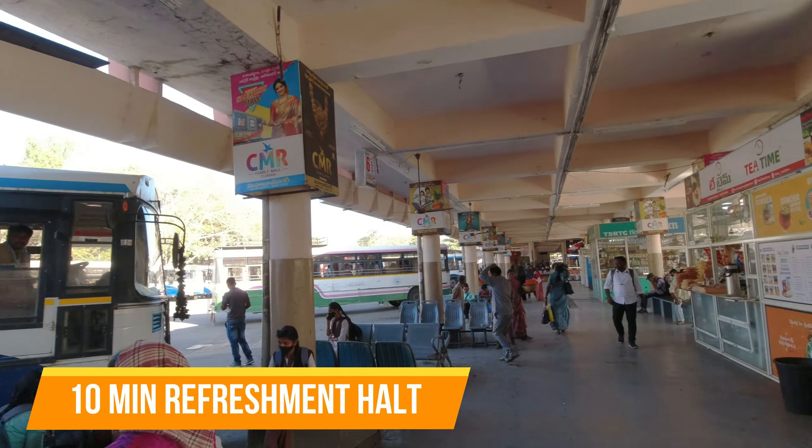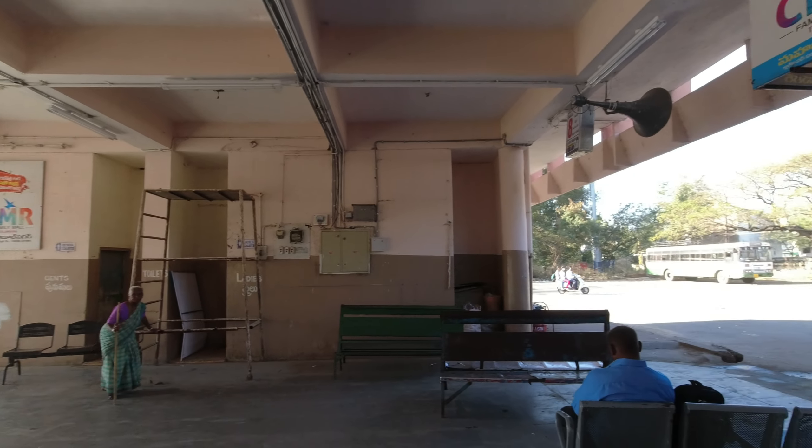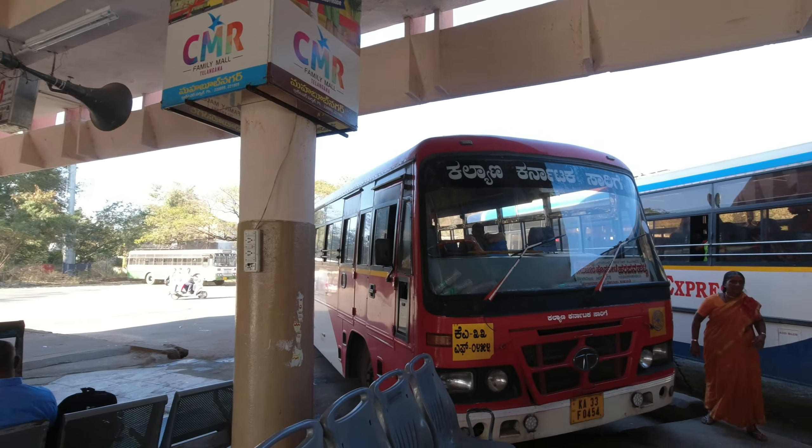There has been improvement made in Mehboob Nagar Bus Stand — the bus stand is clean and seating arrangements have been made. You can watch our last year's video for reference.